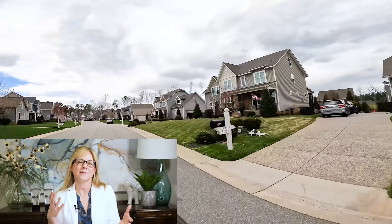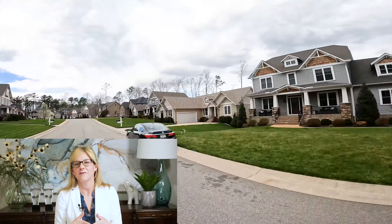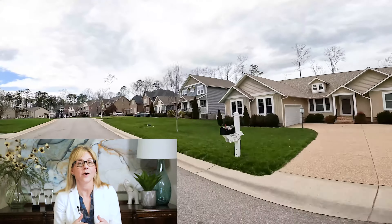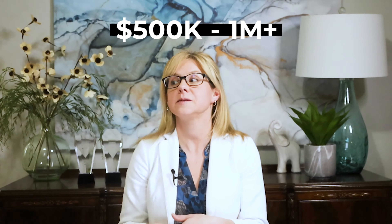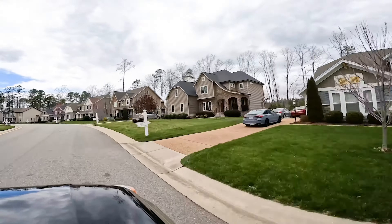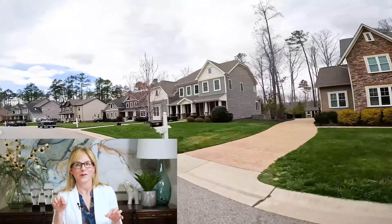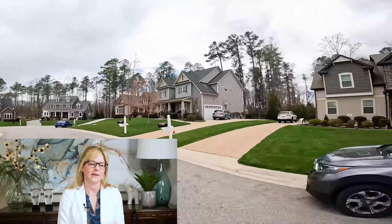The awesome thing about this community is you can still get in there with affordable housing. Finding something in the $500,000s actually isn't that hard, but definitely expect to see things well into the millions, particularly since the most recent Homearama with the beautiful modern homes they put in. They've sold them all — make sure you get a chance to drive through and look at those beautiful homes next time you're in Summer Lake. They're absolutely amazing.